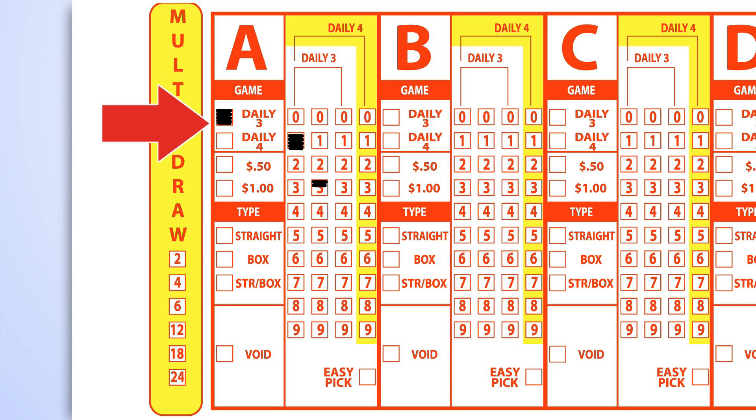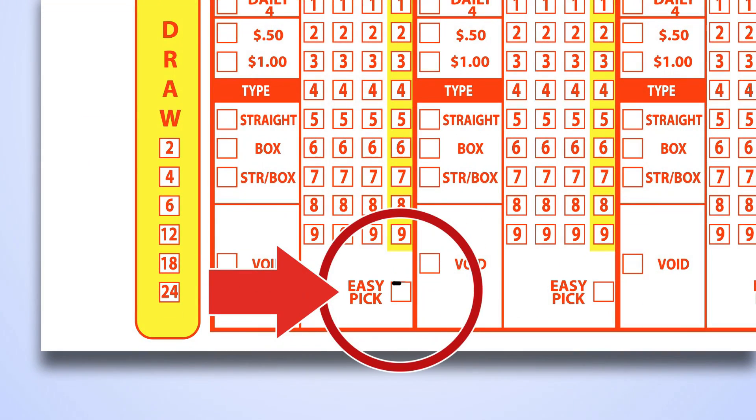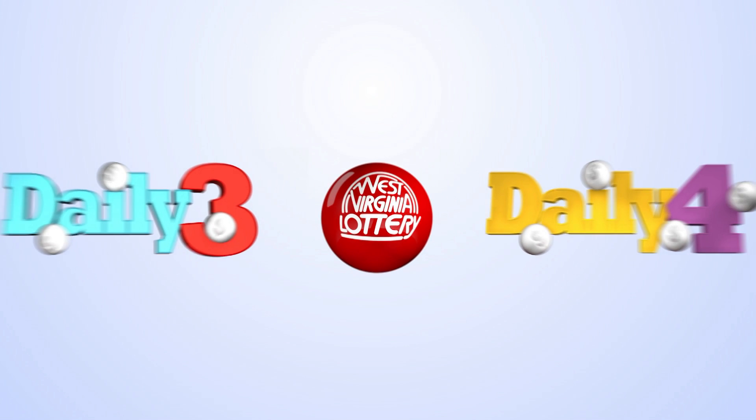Next, mark one number in each of the first three columns, numbers 0 to 9. If you would like the computer to select your numbers for you, mark the Easy Pick box located at the bottom of the ticket.